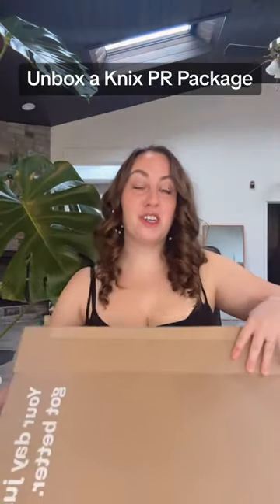Unbox a big ol' NYX PR package with me. NYX just launched their newest bra, the NYX Revolution Adjustable Pullover Bra. So they sent me a whole bunch of different stuff to take a look at, which I'm very excited about.